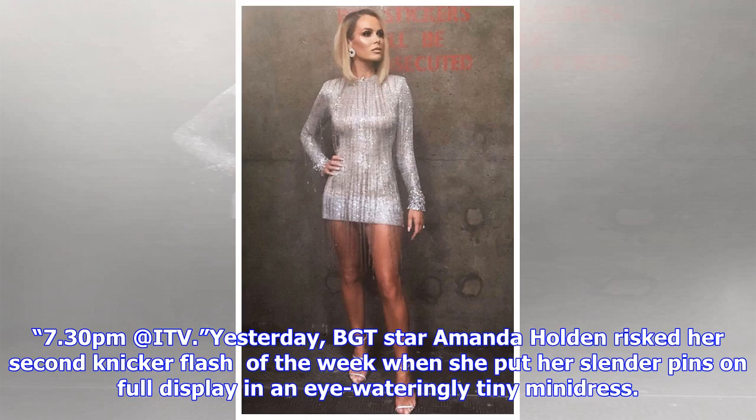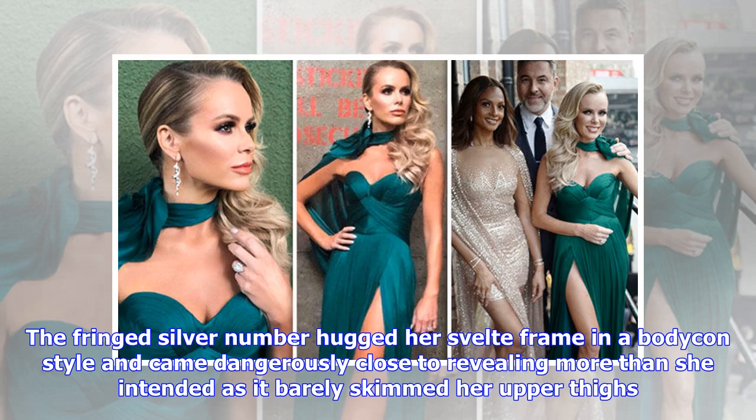At 7.30pm on ITV yesterday, BGT star Amanda Holden risked her second knicker flash of the week when she put her slender pins on full display in an eye-wateringly tiny mini dress. The fringed silver number hugged her svelte frame in a bodycon style and came dangerously close to revealing more than she intended as it barely skimmed her upper thighs.